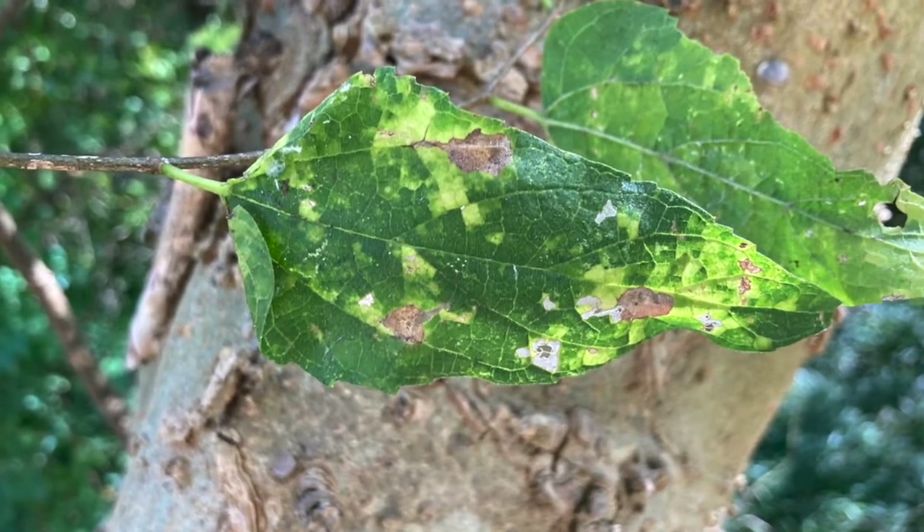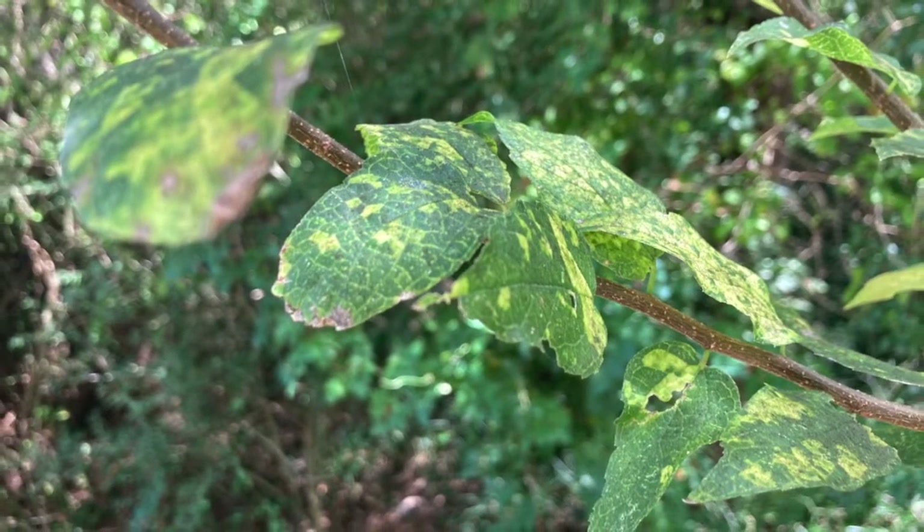Island chlorosis of hackberry is thought to be caused by a virus that's transmitted by insects or seed. Thanks and see you next week!